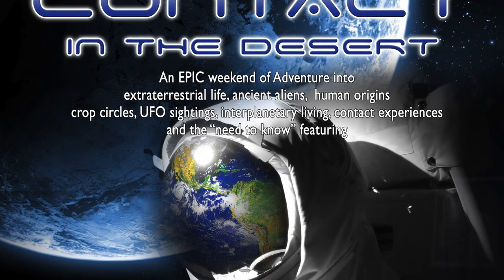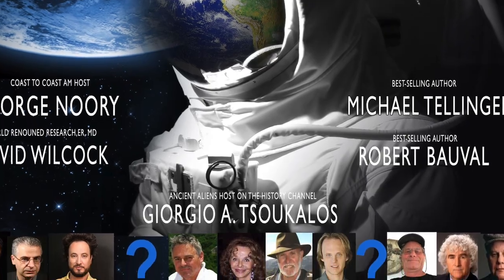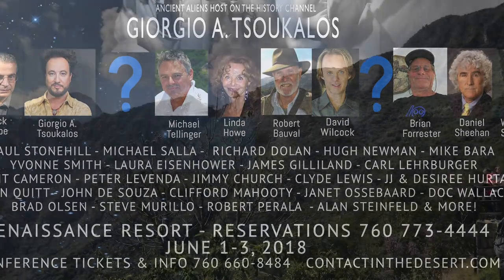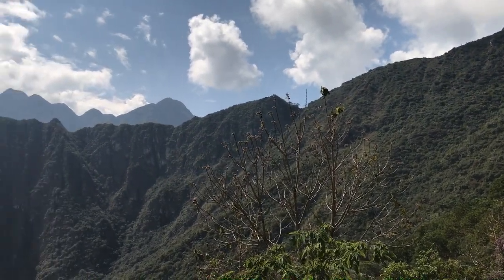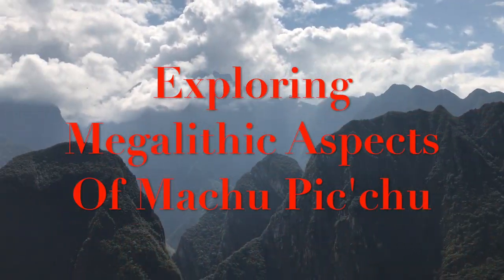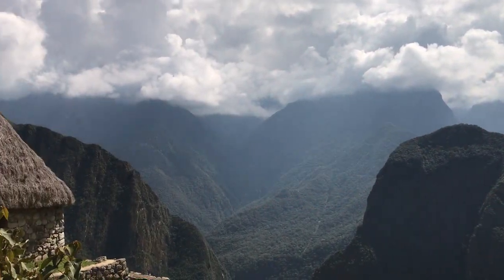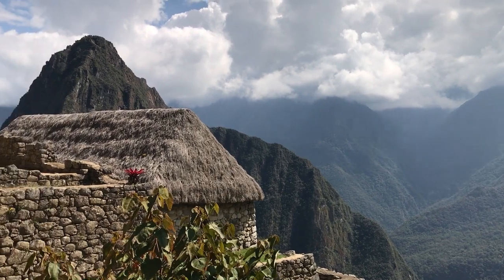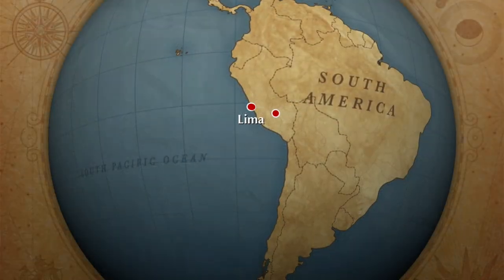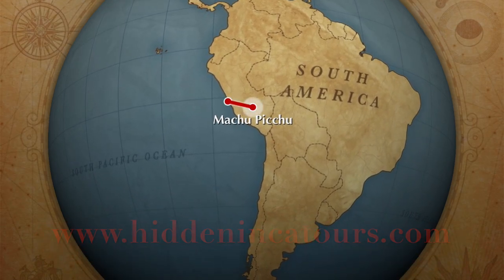Come to Contact in the Desert in early June 2018 with George Norrie, Michael Tellinger, David Wilcock, Robert Boval, and myself. This is an exploration of the megalithic aspects of Machu Picchu, brought to you by HiddenIncaTours.com.